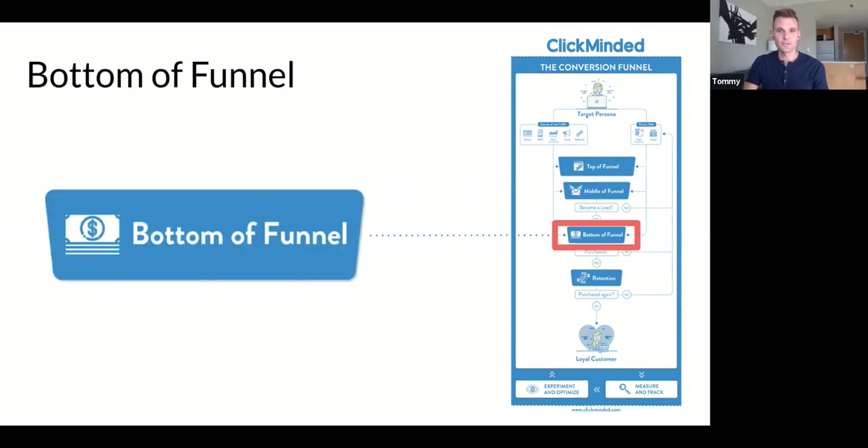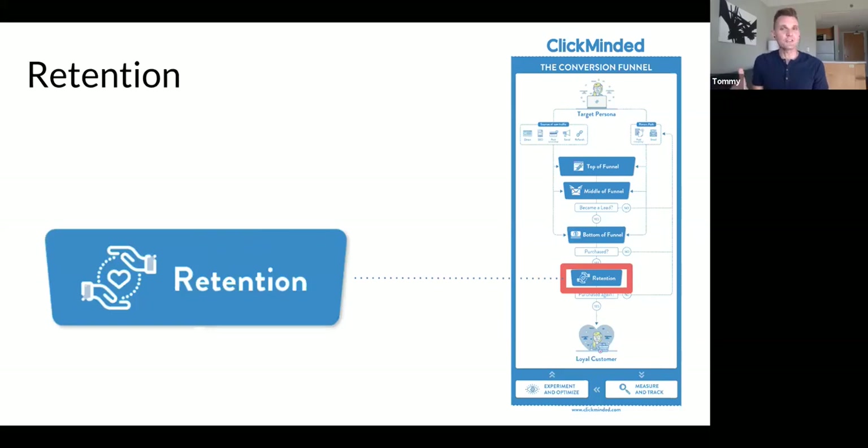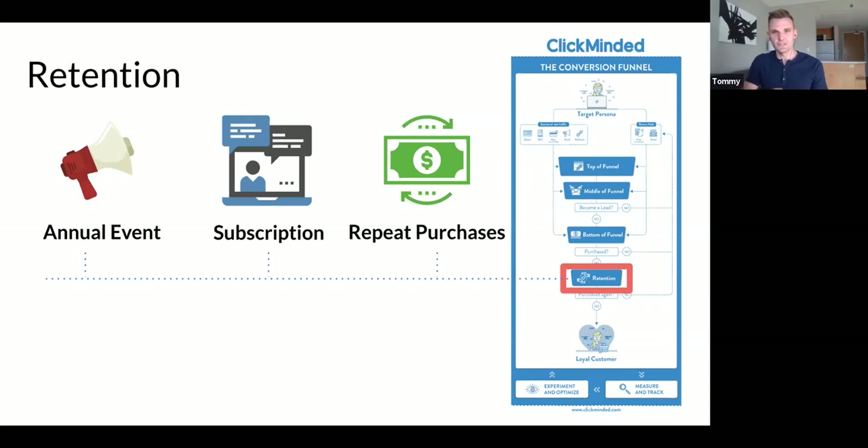Finally is the bottom funnel — your core offer, the primary thing your business sells. And then retention, which a lot of people forget about. Customer acquisition is really hard, and when you finally get a customer, you can continue to provide value and monetize your users again and again. It's actually a lot easier to sell customers a second, third, and fourth time. Retention is all the things we do to increase customer lifetime value after they've already purchased — maybe an annual event, an ongoing subscription, or repeat purchases, cross-sells, or upsells.